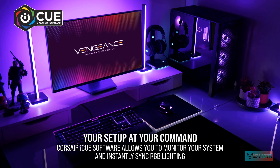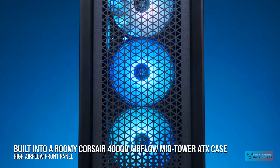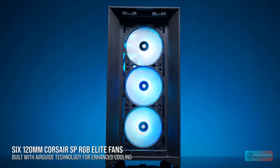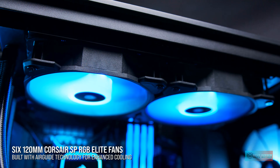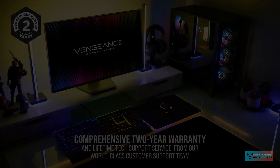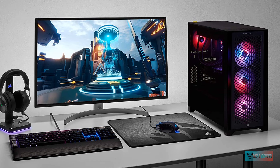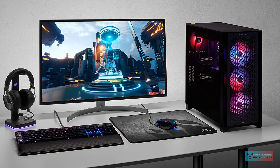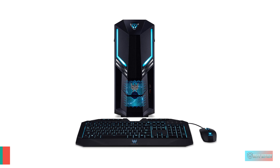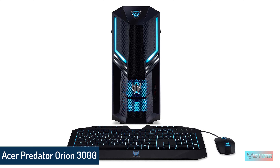Number 2: Corsair Vengeance i7200 Series Gaming PC. The Corsair Vengeance i7200 doesn't cost nearly as much as some of its competitors, but it still gives you access to some of the most powerful hardware on the market. That's because the Vengeance i7200 comes in a plain-looking case and doesn't include any peripherals. But if you prefer substance to style, this is probably the right gaming PC for you. With CPUs up to an Intel Core i9 and GPUs up to an NVIDIA RTX 3090, you can make a beast of a machine if you can pay for it.